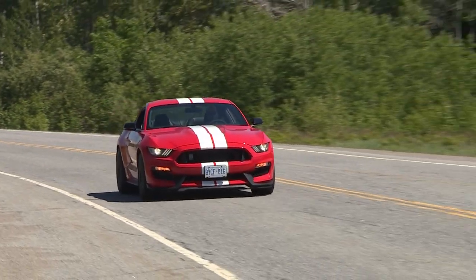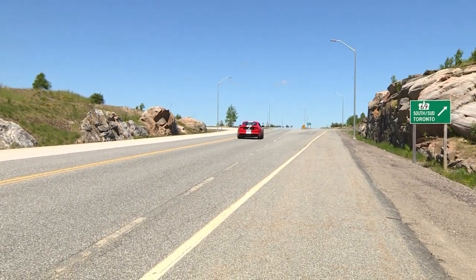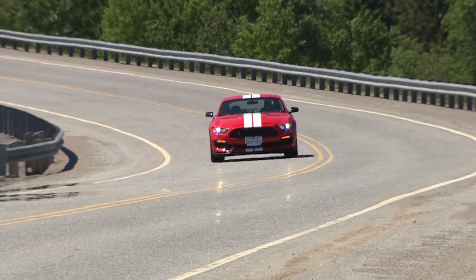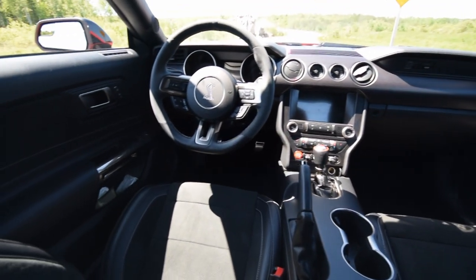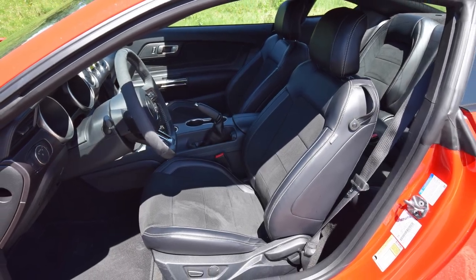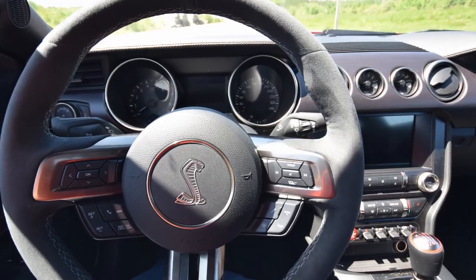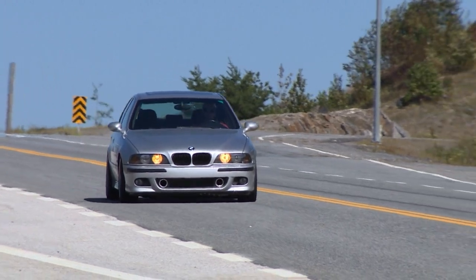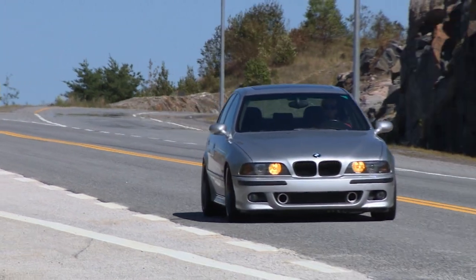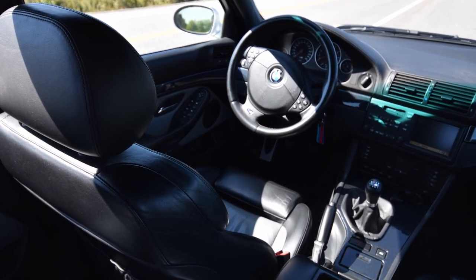The second mistake that you should never ever make is to shoot the interior of your car in direct sunlight. You can see here with the Shelby — nasty looking shadows, this photo is pretty bad. The shadows make the photos look distracting and messy, and I'm not tempted to look at them for very long. Again, in the E39 — which I wish I was selling because these things are getting pricey — just look at these awful interior photos ruined by shadows.